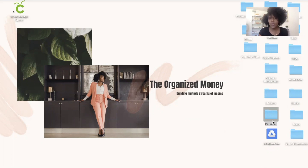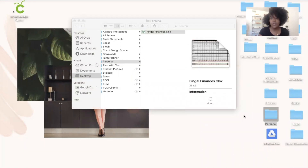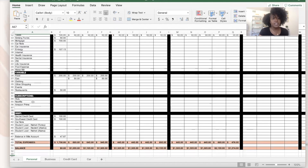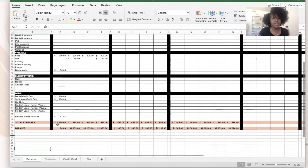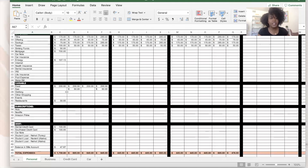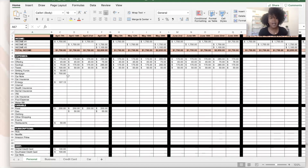Let me show you what our Excel spreadsheet looks like. We use this to goal-set and plan our finances together. It has our income at the top, and our expenses are divided into fixed expenses — things that come out automatically — variable expenses, subscriptions, and debt payments at the bottom. Our income is $1,750 and our expenses total $1,750, which is a zero-based budget.